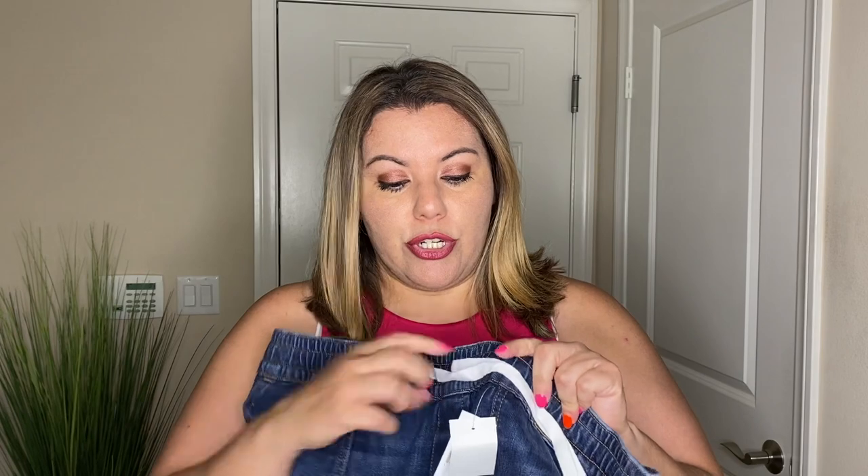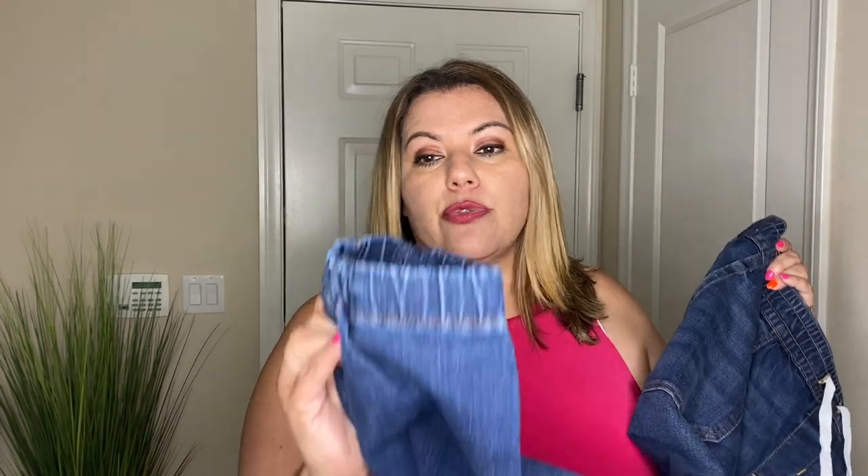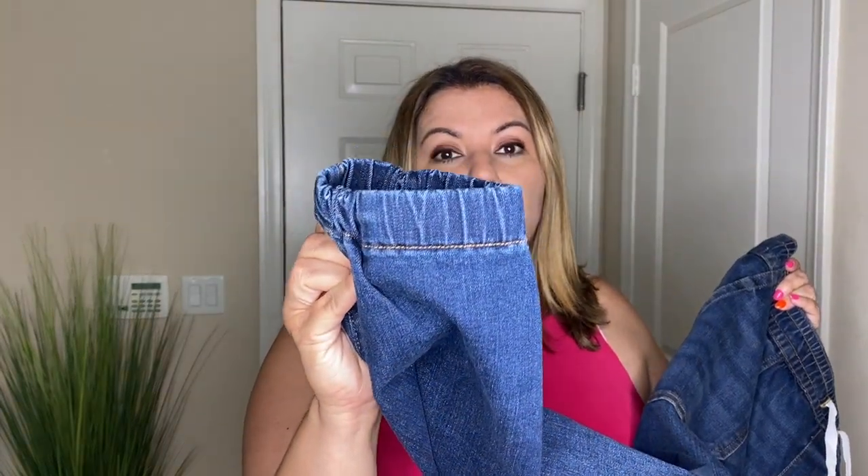This is called the Boyfriend Jogger. It is mid-rise and a size 14. I prefer my joggers just a little bit snug because I don't like them oversized. It is a true jogger with a drawstring top — no buttons or anything — with a true jogger bottom as well. I love the material. It is a true jean and it does have stretch to it, which I love. And it is a mid-rise, not a high-rise.